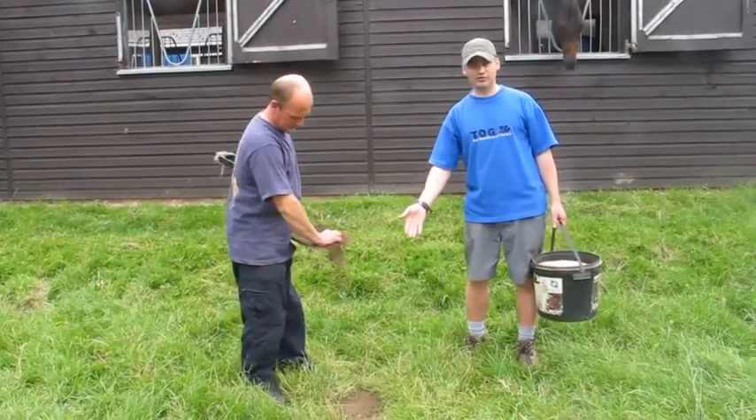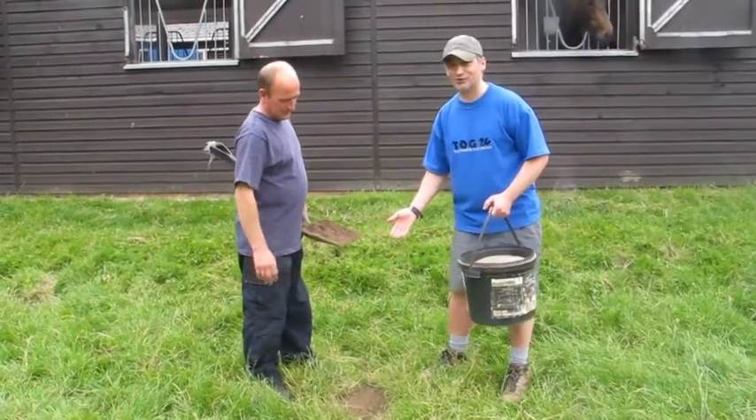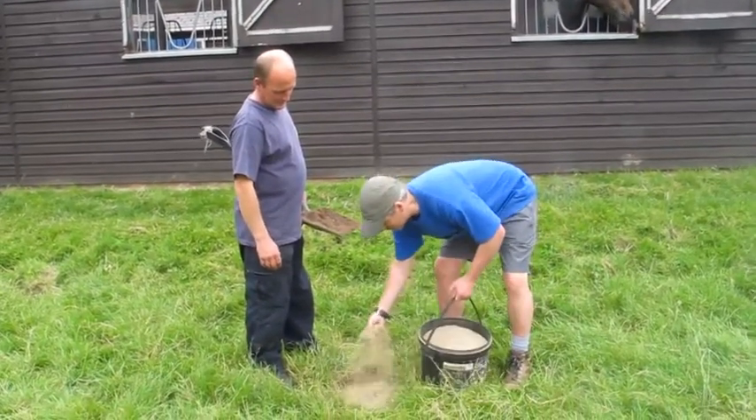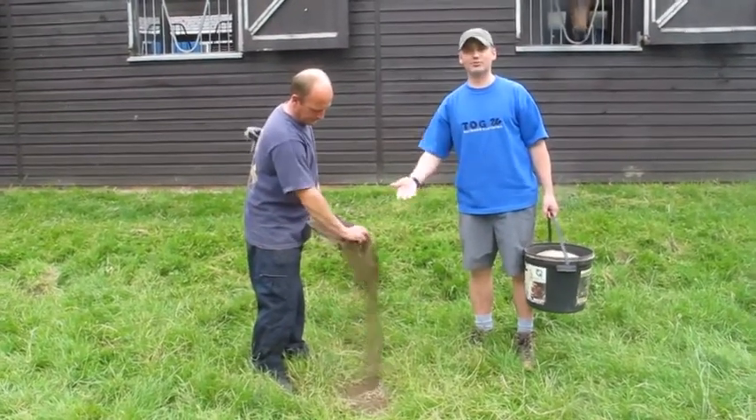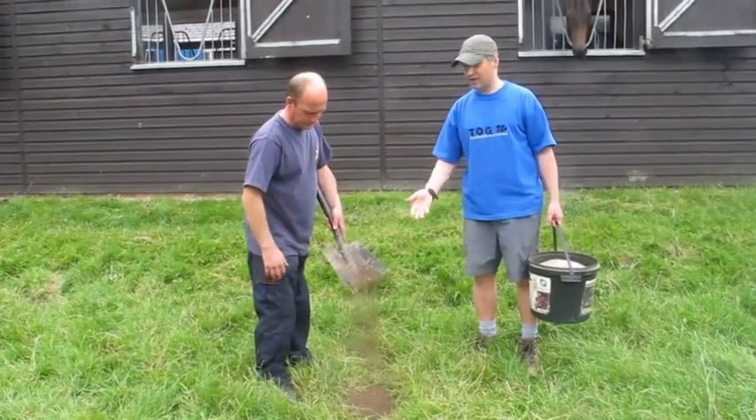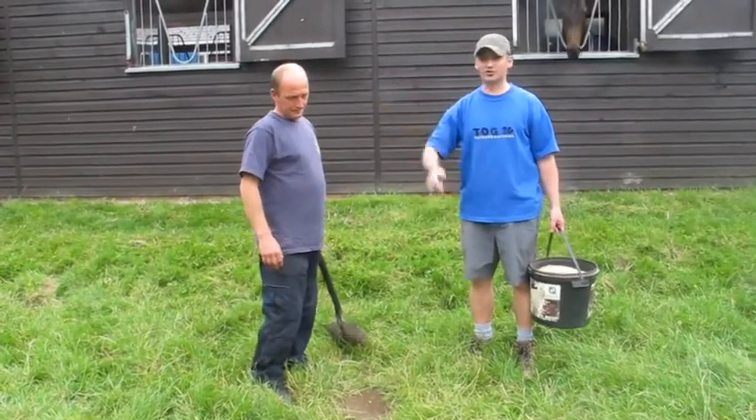We usually fill in the holes first with some nice topsoil from Wicking before reseeding it, and then John covers it over, which gives the grass a chance to grow and keeps the pigeons from eating it. After we've done all that, we then fertilise it and put the sprinklers on it.